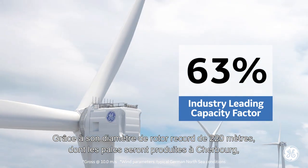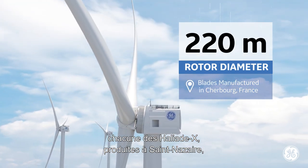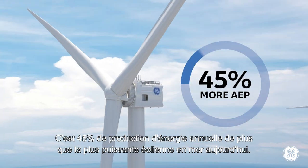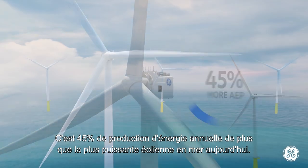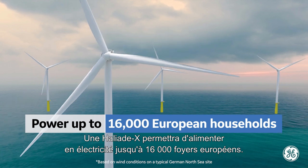This is made possible by its record-setting 220-meter diameter rotor blades, enabling one Haliad X with the capability of generating 67 gigawatt hours annually. That's 45% more annual energy production than the most powerful machine in the industry today. Up to 16,000 European households could be powered by the renewable energy of one Haliad X.